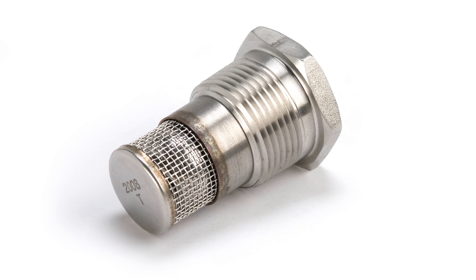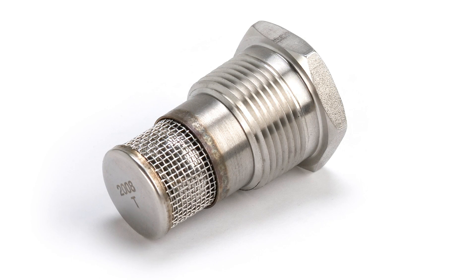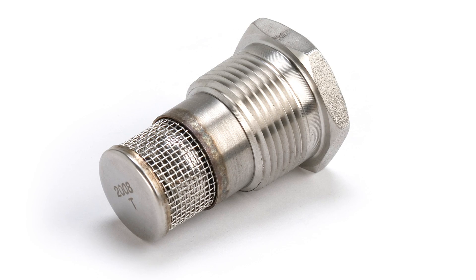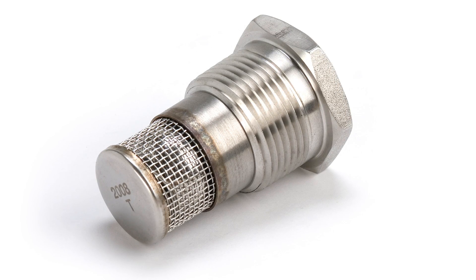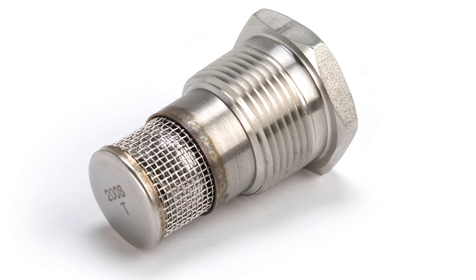The vacuum breaker seals against positive pressure because the spring pushes the ball against the seat. Since only slight spring pressure is needed for seating, the ball comes off the seat at very low vacuum condition, providing almost instantaneous protection.